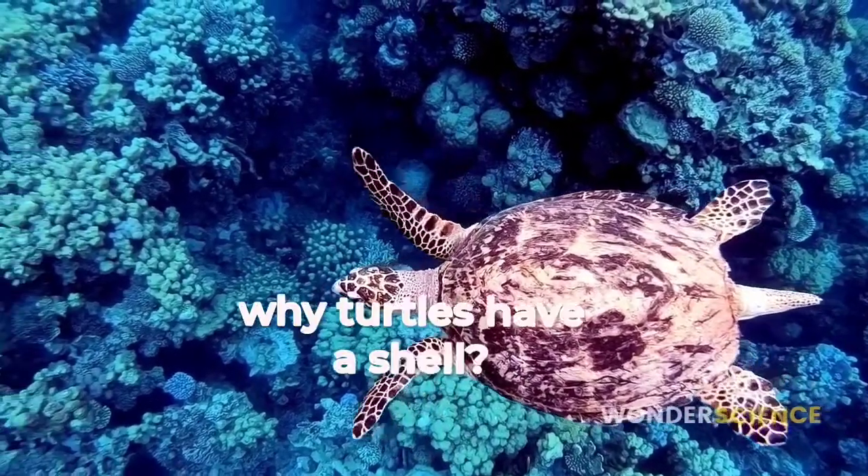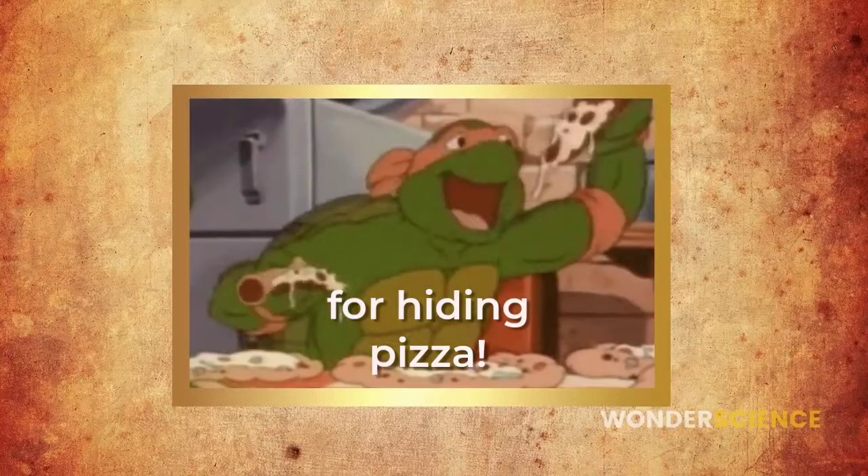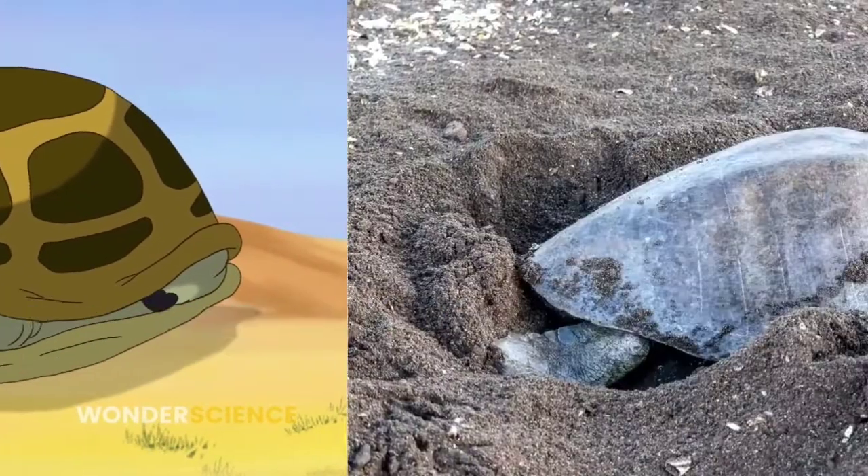Have you ever wondered why turtles have a shell? I am pretty sure the shells are not for hiding pizza. Of course, the turtle shell is being used for protection now.